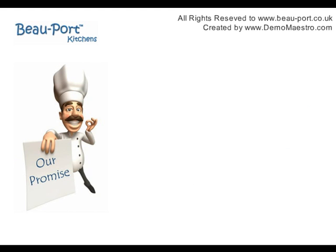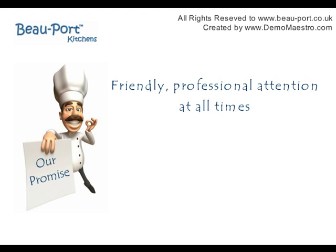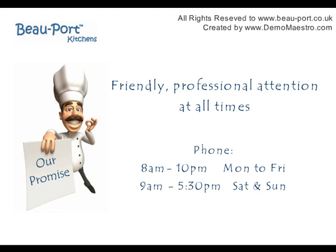Plus, you have the Beauport promise: friendly, professional attention at all times. Call from 8am to 10pm for helpful expert advice.